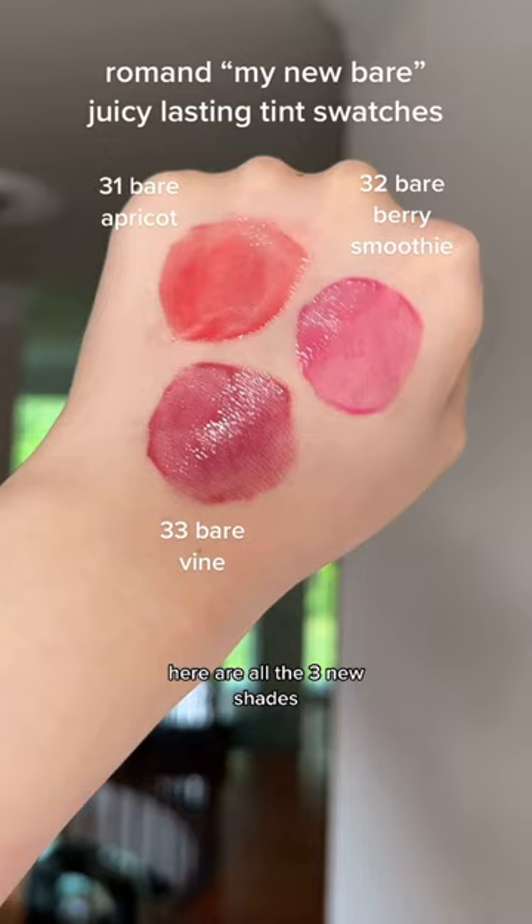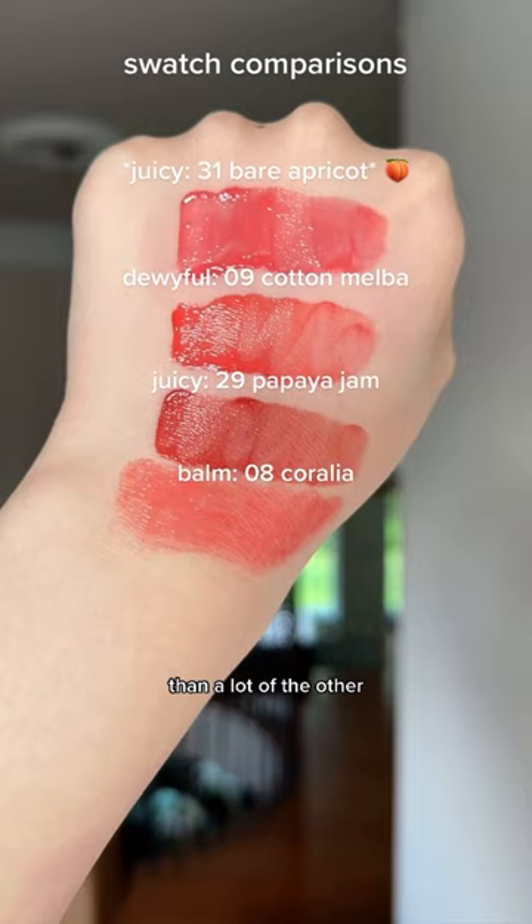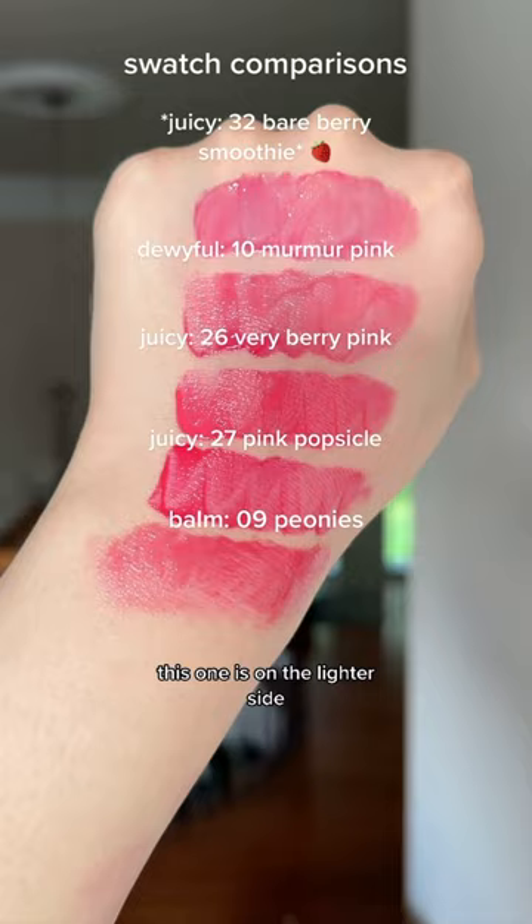Here are all three new shades swatched together. Here I have swatch comparisons for Bare Apricot — overall it seems to be lighter and pinker than a lot of the other peachy corals in Romand's line. Comparing Bare Berry Smoothie, this one is on the lighter side and it's actually the coolest pink out of all the cool pinks in Romand's line.